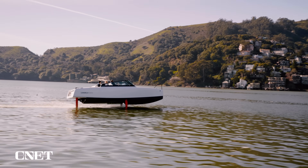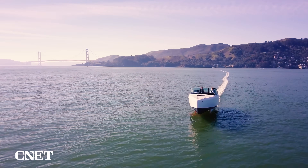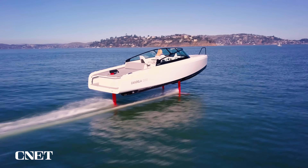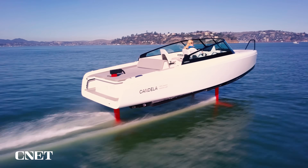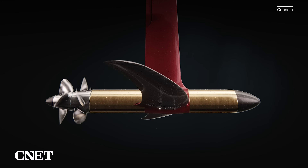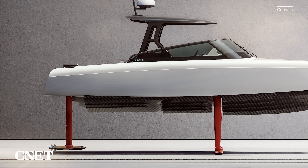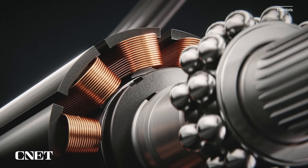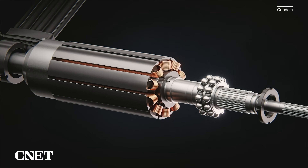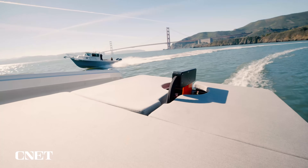The C8 uses a 69 kilowatt-hour battery from Polestar, giving it a range of about 57 nautical miles at cruising speed — that's 22 knots, or roughly 25 miles per hour. It can reach up to 27 knots at top speed when foiling. All that power is driven by a remarkably small motor called the Sea Pod, mounted on the rear foil like a torpedo. It's direct drive with no gears, and sits entirely underwater — no combustion engine puttering on the back of the boat.